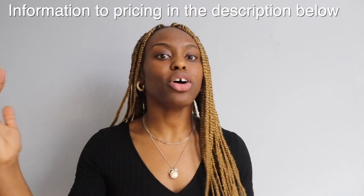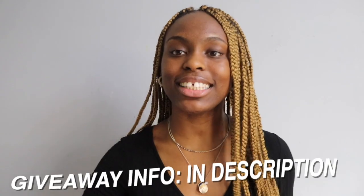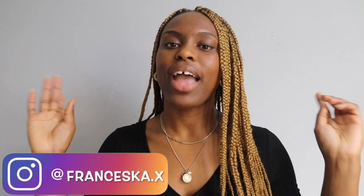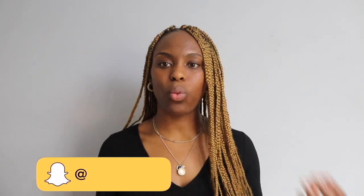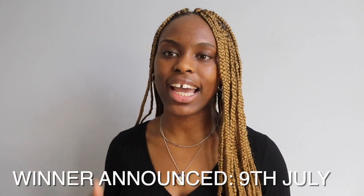Medify is an incredible resource — one in three medical students use it during their journey. It's a paid resource but consider it an investment in your future. I've partnered with Medify to offer one of you a free season pass to the online UCAT Medify course. To enter the giveaway: subscribe to my YouTube channel, follow my Instagram (@francesca.x), and tag three friends in the comment section of my official Instagram giveaway post. The winner will be announced on the 9th of July.